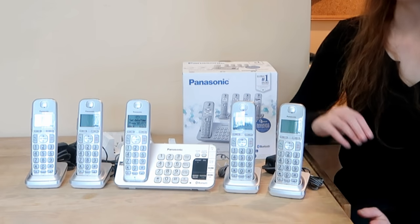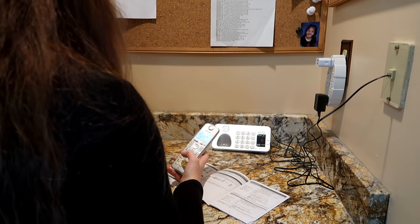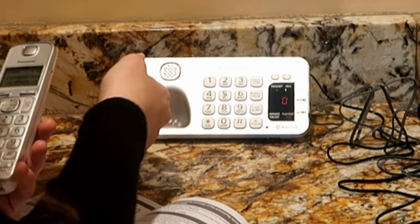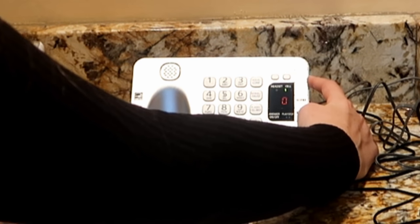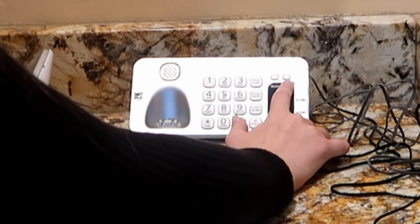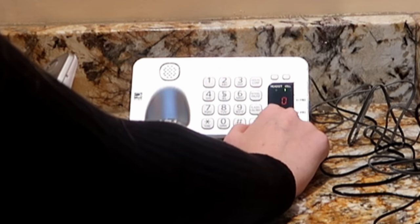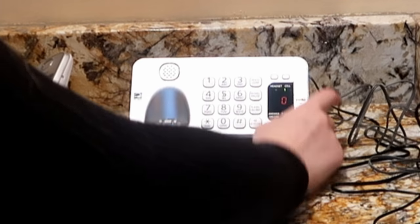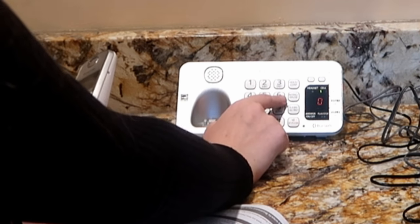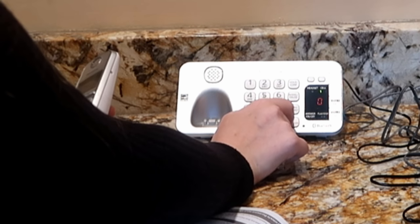I've got everything out of the box now — all four little handsets and then the main base. We're going to go install it. I'm setting the date and time. Here's the main docking station: it has volume up and down buttons, a locate cell button, and an intercom button. There's cell one and two for when you add another cell phone — you can pick which one you want forwarding calls to go towards.